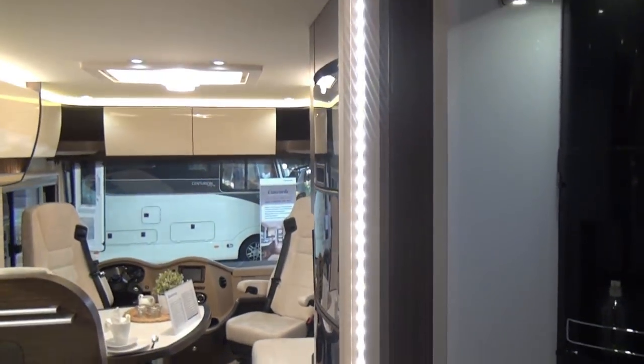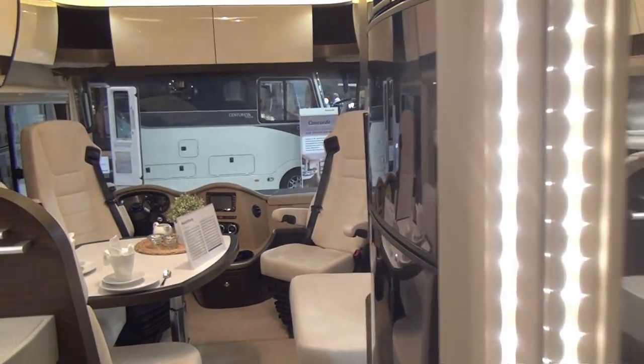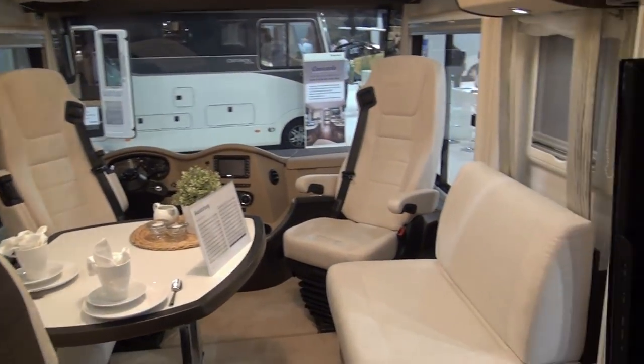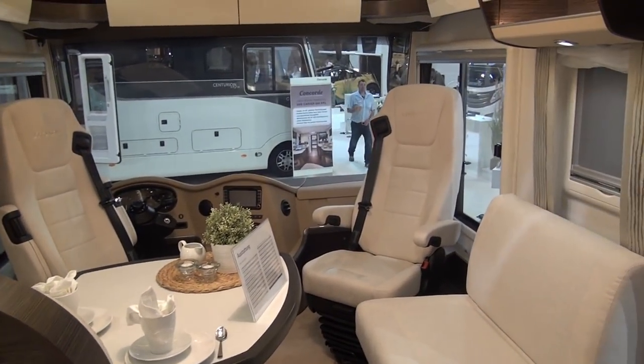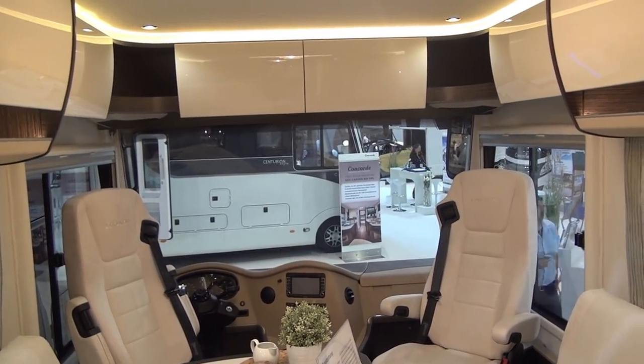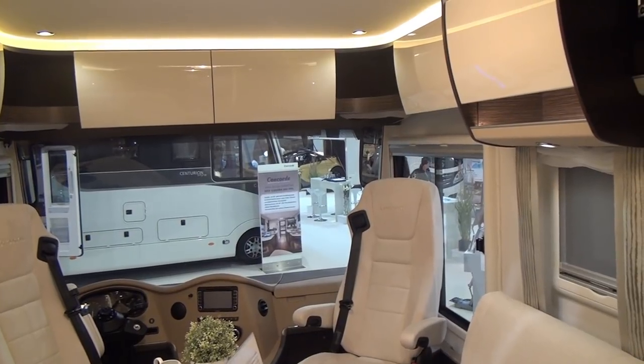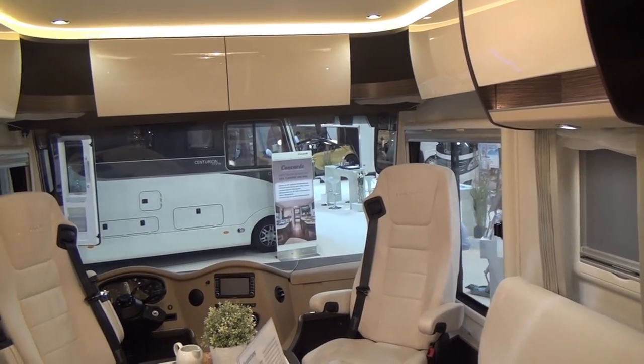Obviously whether you like the lighting or not is a matter of taste. I think there's plenty of light coming through here — it's LED and it's just the sort of thing one would need. Anyway, great lounge, and although it's a quarter of a million that's a lot of money.